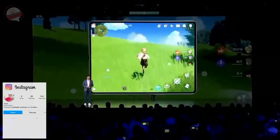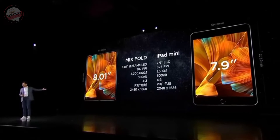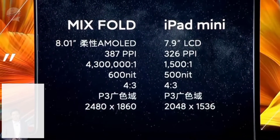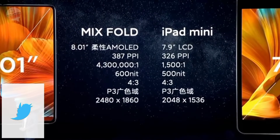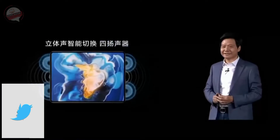It feels even better when you play games with it. For the iPad mini it is an LCD display, and here at the back it seems like there is a gap from our mix phone. We also have a quality speaker to go with it.